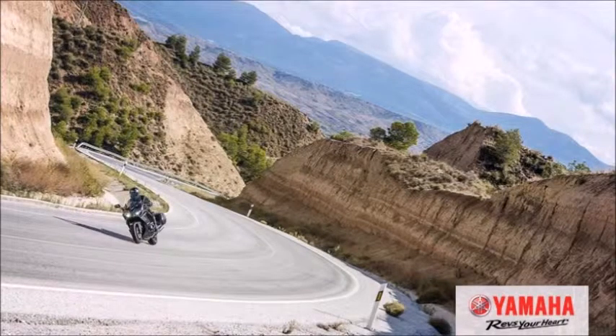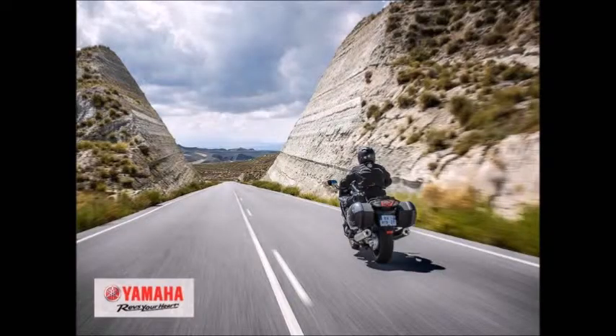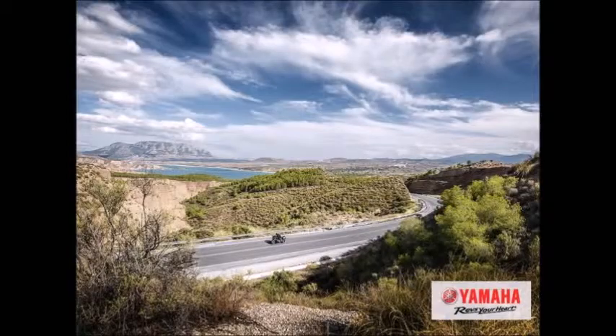Advanced YCCT Engine Control and Rider Aids: Yamaha's exclusive chip-controlled throttle, YCCT, is a ride-by-wire system that provides crisp, seamless throttle response. YCCT also allows for other advanced systems ideal for super-sport touring, such as traction control, cruise control, and D-mode adjustable engine mapping.